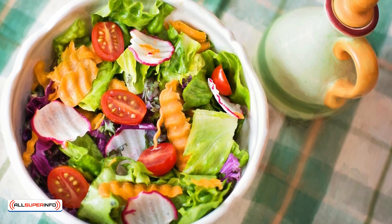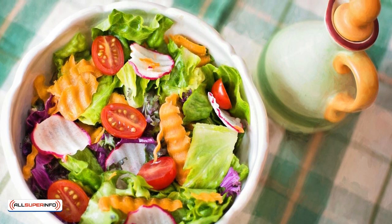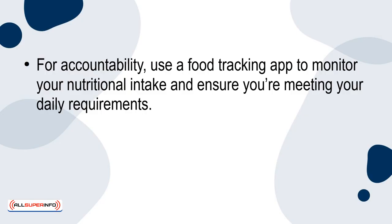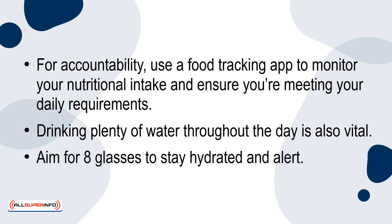Plan your meals ahead of time, focusing on whole foods like vegetables, fruits, lean proteins, and whole grains. For accountability, use a food tracking app to monitor your nutritional intake and ensure you're meeting your daily requirements. Drinking plenty of water throughout the day is also vital — aim for 8 glasses to stay hydrated and alert.